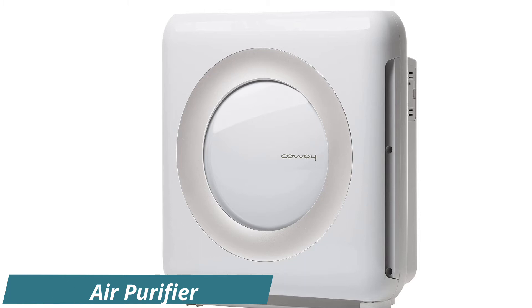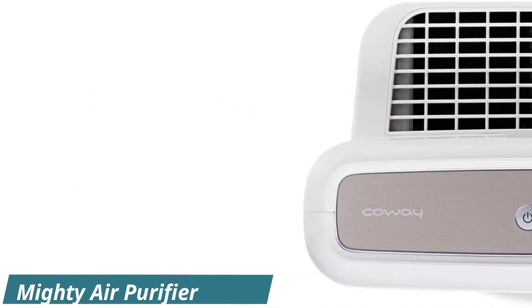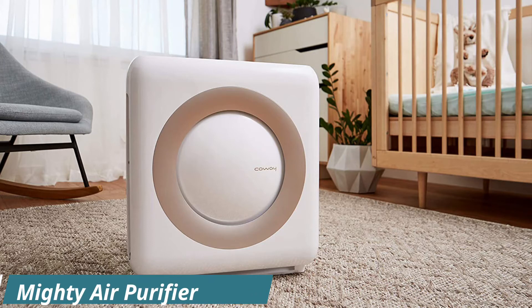It's built to purify the air in up to 361 square feet, and there are various fan speeds, timers, and modes to choose from, like an eco mode that claims to automatically save energy when it doesn't detect air pollution for 30 minutes.